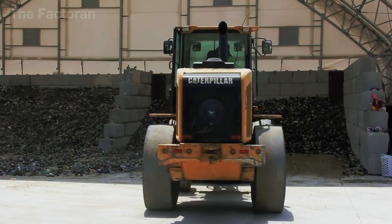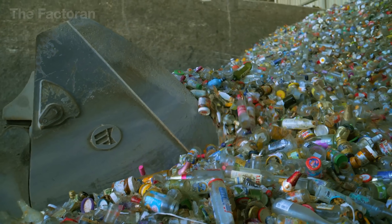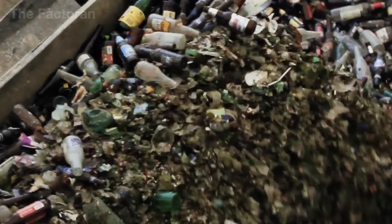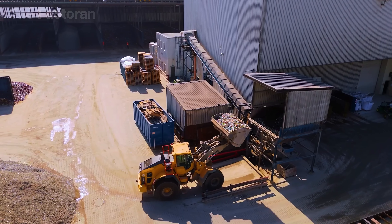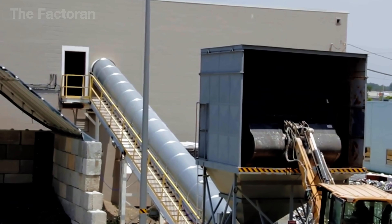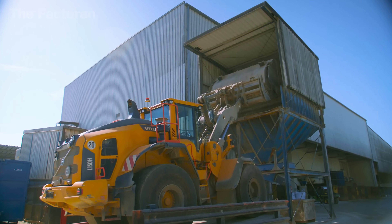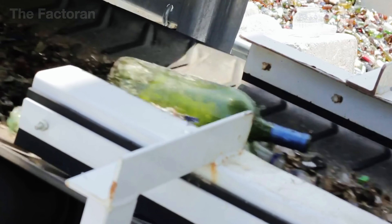To kick off the recycling process, massive loaders drive up to the towering piles of waste glass, scoop up huge loads with their buckets, and carry them across the yard. With a thunderous crash, the glass is dumped into the plant's feedhopper, sending a cascade of shards down the steel chute. Instantly, the steel conveyor starts moving, carrying the stream of glass mixed with dirt and sand deep into the facility.